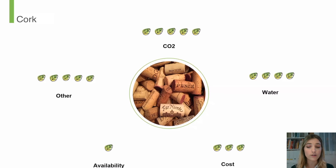It also does well on water, but it is still used a little bit for processing the bark, so it does leave it at four stars. Its only downside is that it's not as available, because it is only grown in the western Mediterranean area and the Iberian Peninsula.